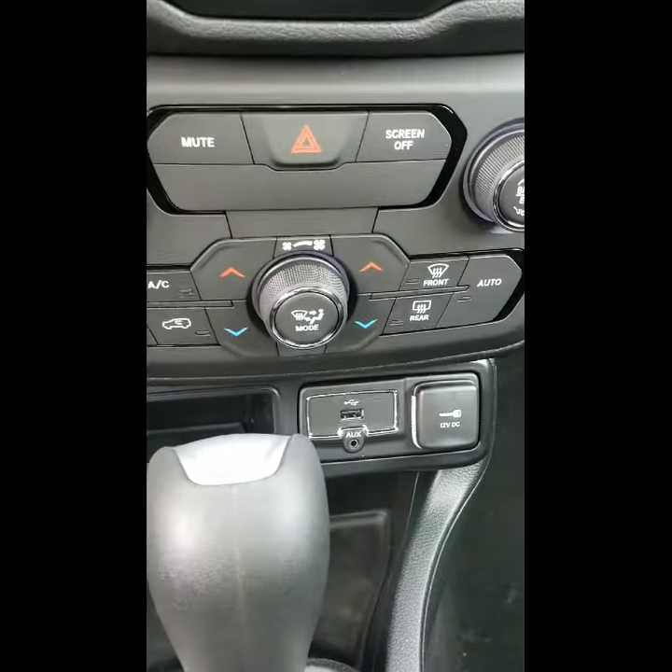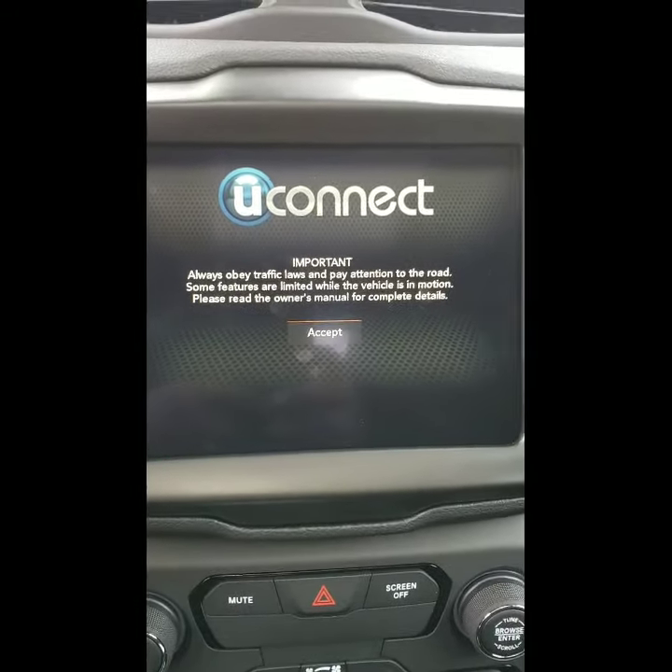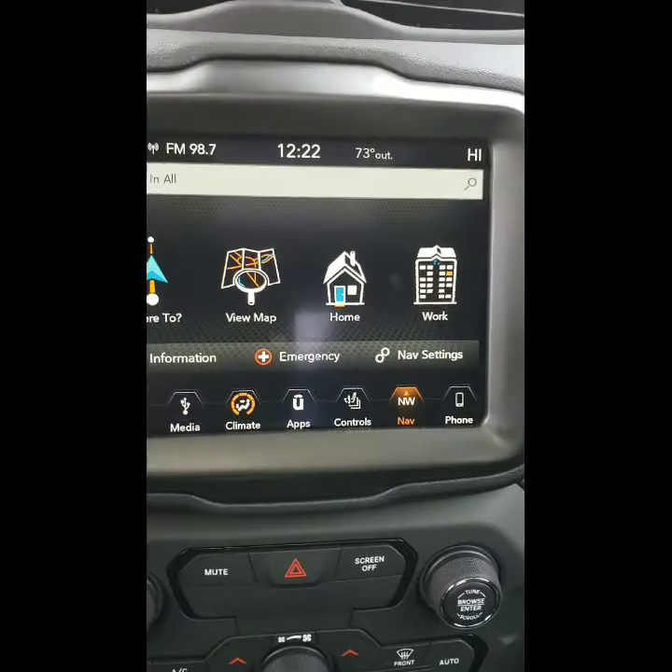It also has dual AC, aux and USB. It also has heated seats and a heated steering wheel, which is another great feature. And this one also comes equipped with navigation. This is a well-equipped, very nice vehicle.